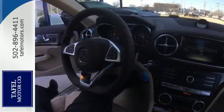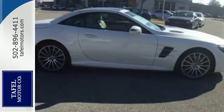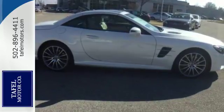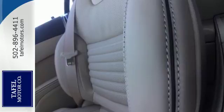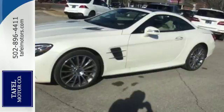Put the top down in seconds at up to 25 miles per hour. There's less wind buffeting with the power wind blocker, and more comfort with the top down no matter what the outside temperature is, with dual zone climate control and heated leather seats.